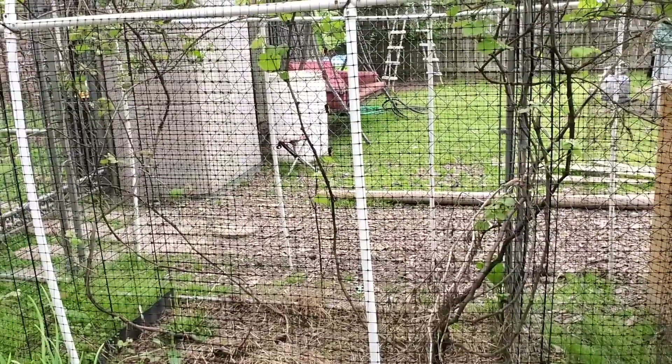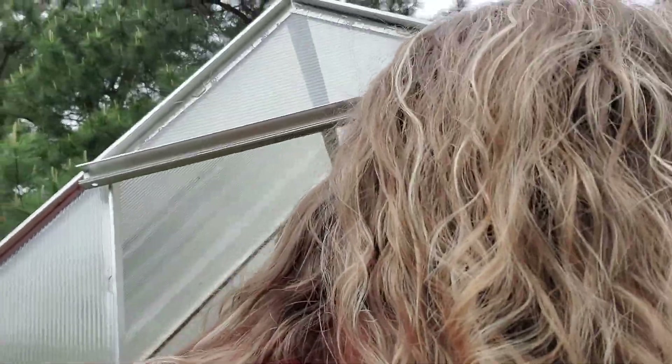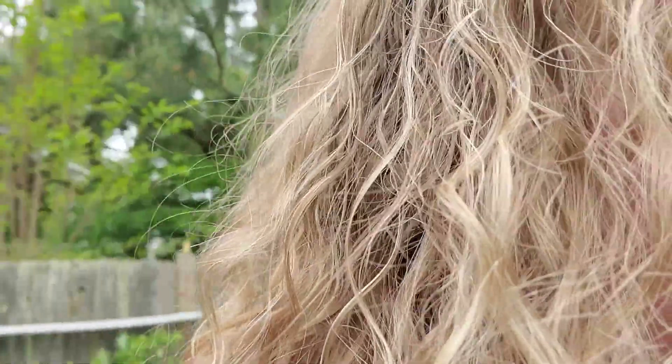Check out the radishes. Look at this bad boy — he is probably ready to pull, y'all. He's huge. They're starting to push up out of the ground, they're probably ready to harvest actually. These are gonna be pretty and big. This one is sticking out the most; I might go ahead and pull him so y'all can see.